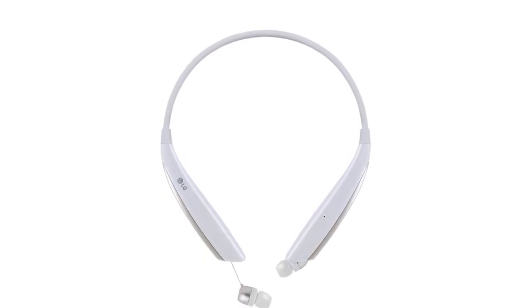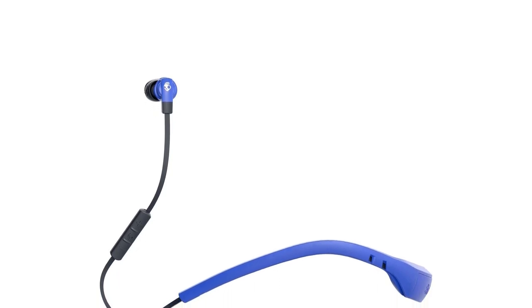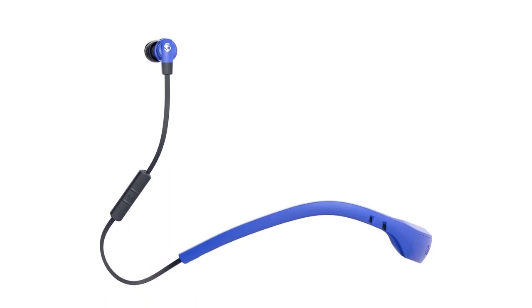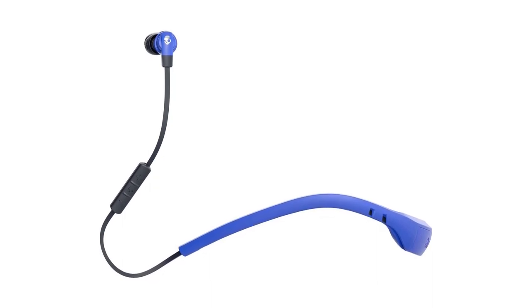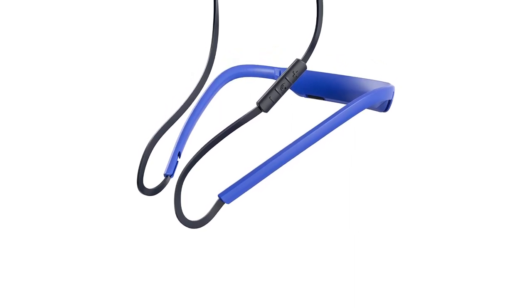Number one: Skullcandy Smokebuds 2. Don't have a big budget for neckband headphones but still looking for quality? The Skullcandy Smokebuds 2 Wireless in-ear earbuds will be your answer. You may worry that the cheapest option is the dearest — we assure you this product is a great choice at the low price range.